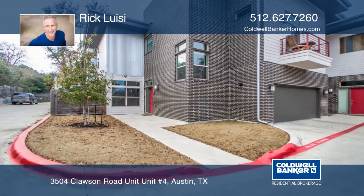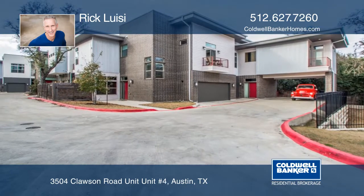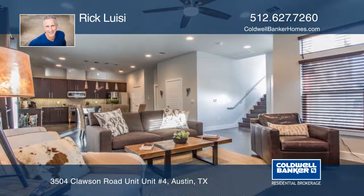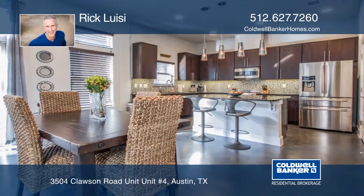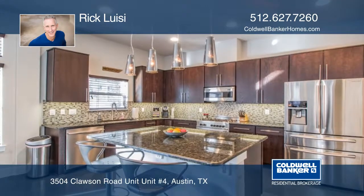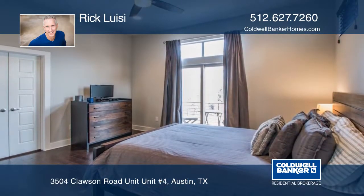This gorgeous two-story, modern-designed condo has an attached two-car garage and is located in the desirable 78704. The beautifully maintained condo has an impeccably designed open-concept floor plan and tons of upgraded finishes throughout. It features stained concrete and hardwood floors.